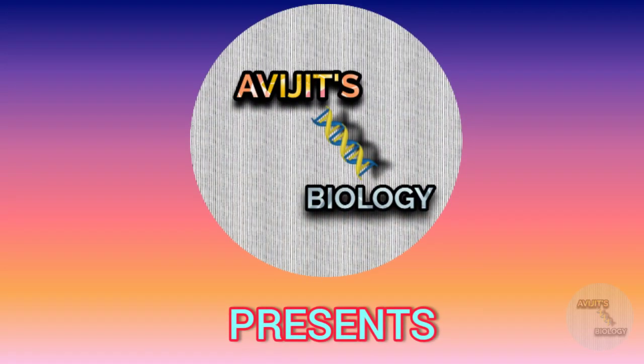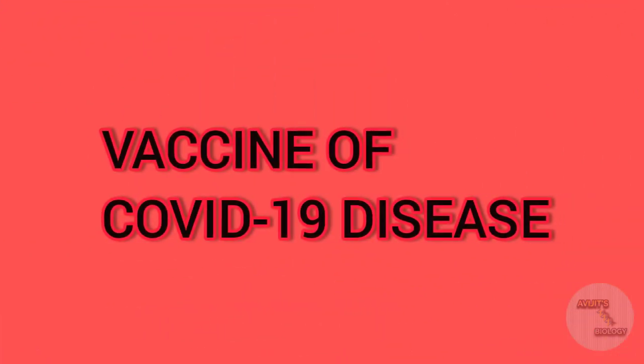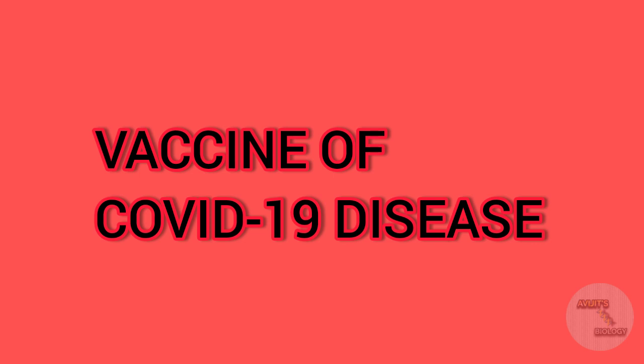Hello everyone, welcome back to another video of OBG's biology. In this video I am going to discuss about the vaccine of COVID-19 disease, and one of the vaccines is the Covaxin. If you want to know what is Covaxin, how does it work, what are the side effects, and how does it help to fight against COVID-19 disease, watch the video till the end.